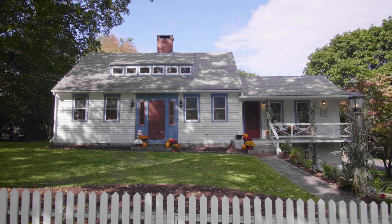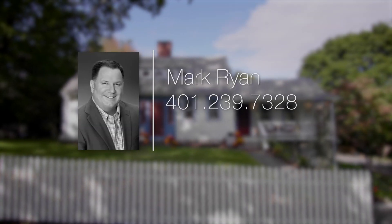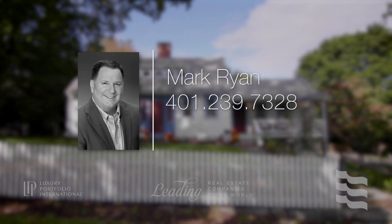For more information please call Mark Ryan at area code 401-239-7328.